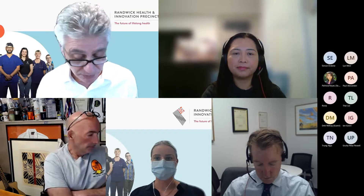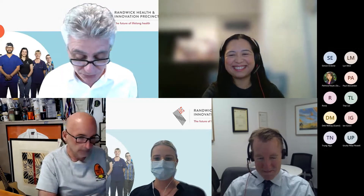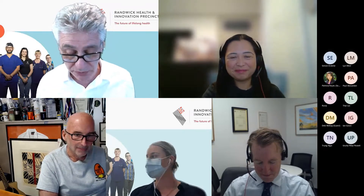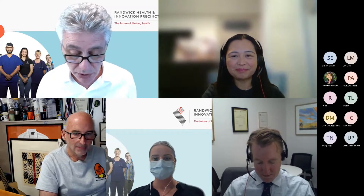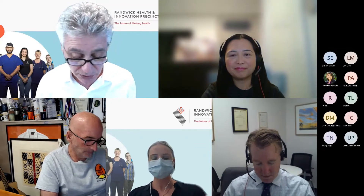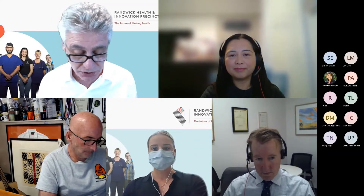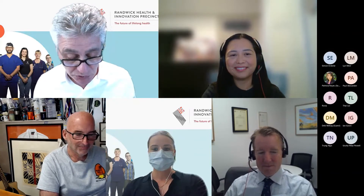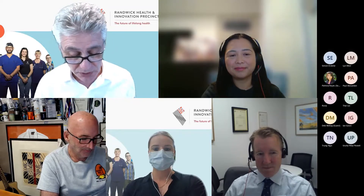Joy will be presenting a talk entitled 'What the FAQ is Technology Transfer,' followed by a case study from Professor Bill Walsh, Director of Surgical and Orthopedic Research Laboratories at UNSW, whose laboratory is located at the Prince of Wales Hospital. Notably, Joy is one of Bill's former PhD students, so they've known each other for a very long time.